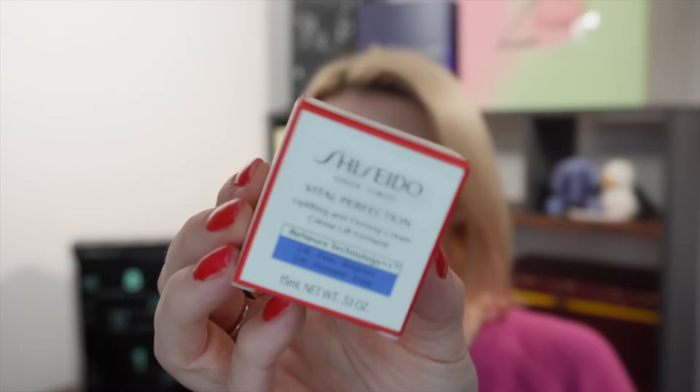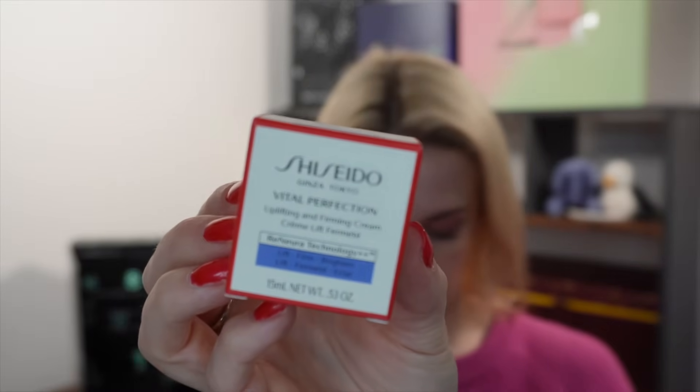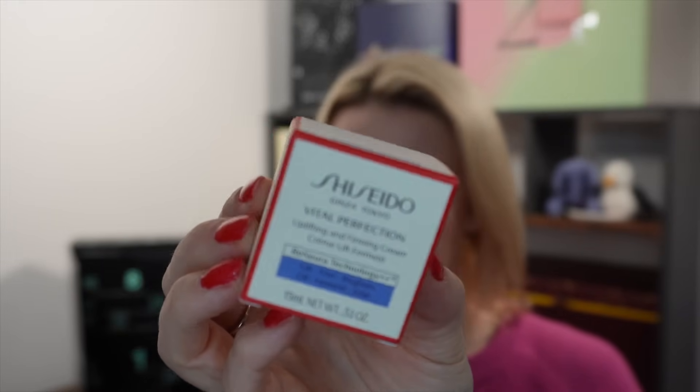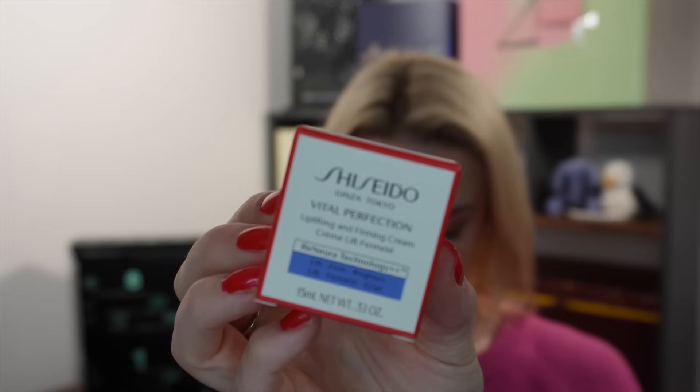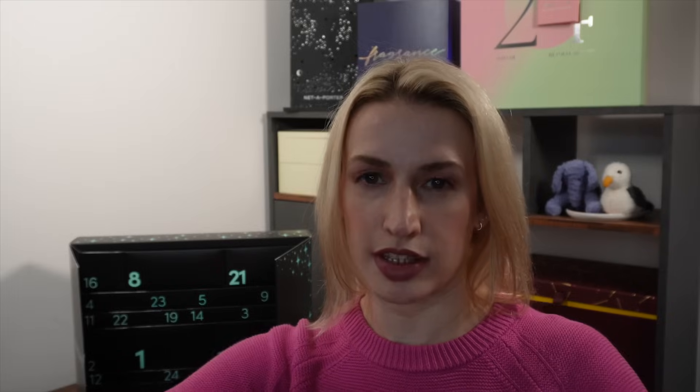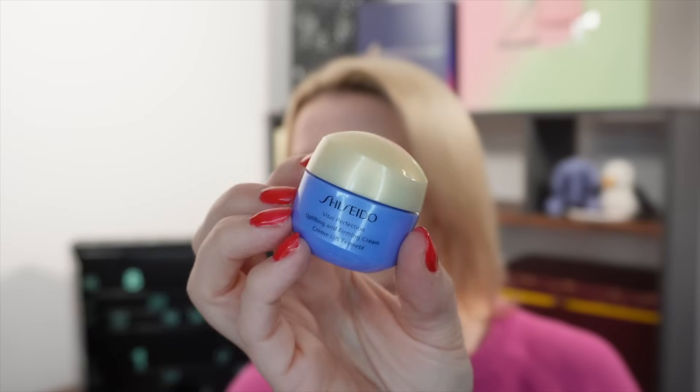Day number thirteen — a little moisturiser from Shiseido. This is the Vital Perfection Uplifting and Firming Cream at 15ml, which is a sample size but worth £32.10 price per ml because this is quite a pricey moisturiser. I've had this before, possibly in a goodie bag or another advent calendar.